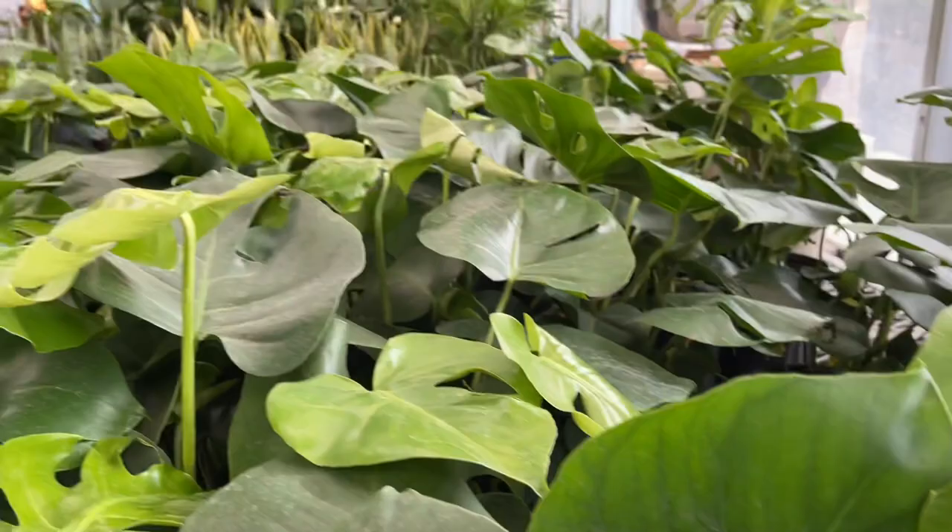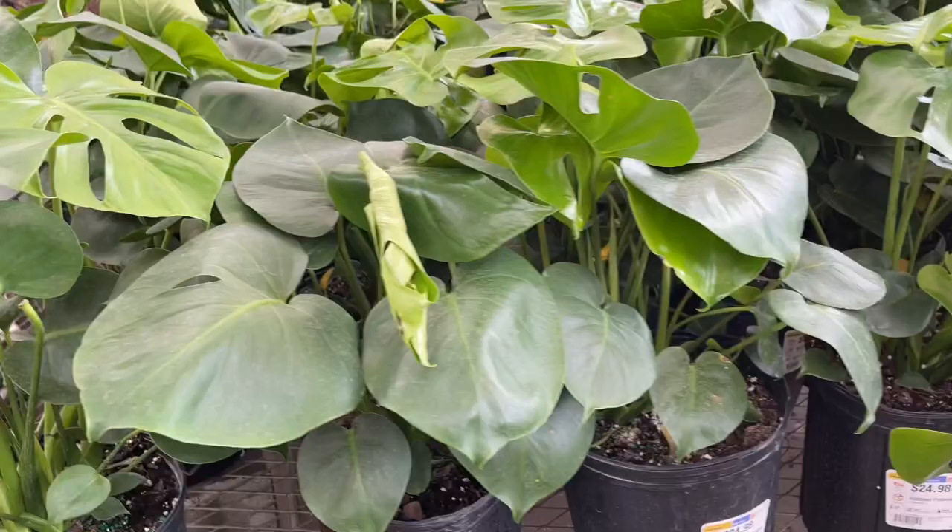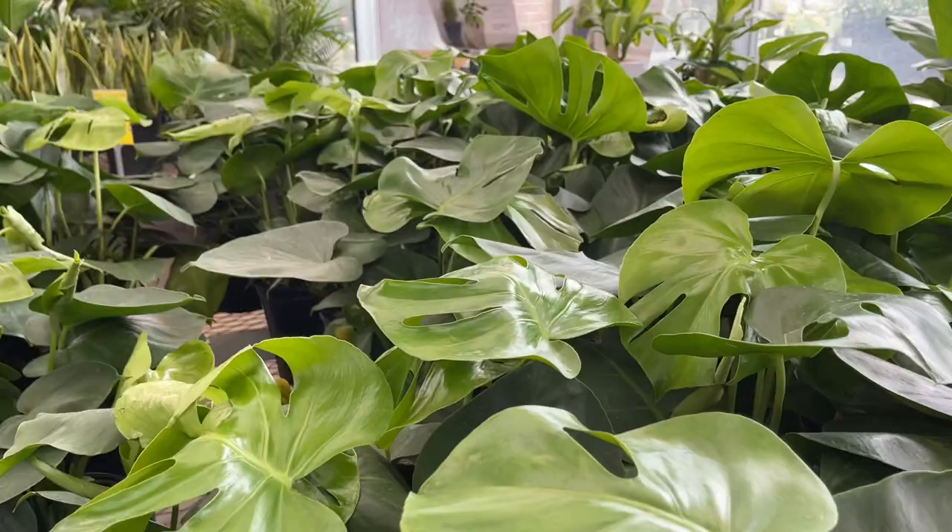Just looking at the Monstera to see if I see a variegated one. Not looking too hard — see if I'm lucky. If I find one I'll snag it. The variegation isn't real strong in them anyway, but I'll take it if I can find one.